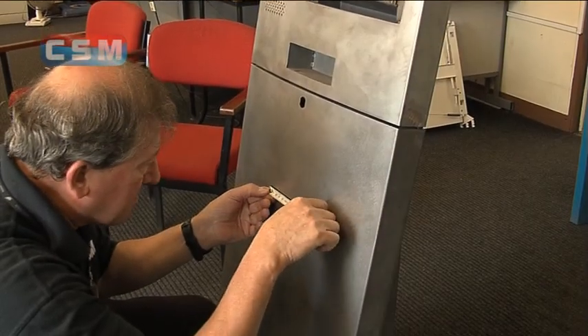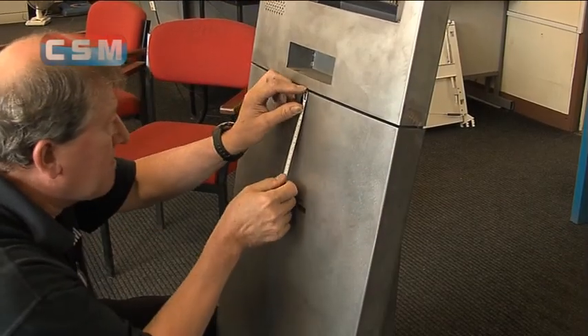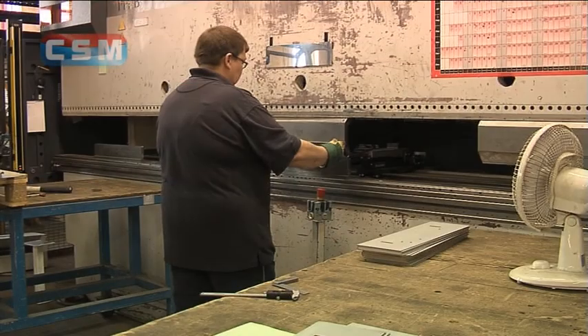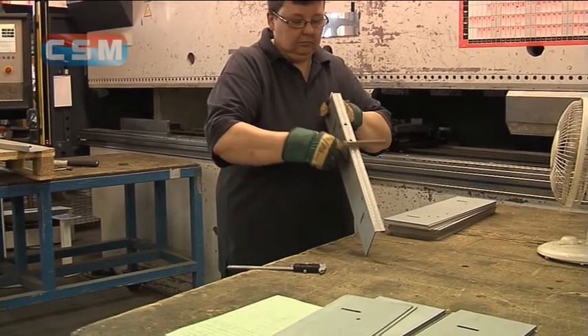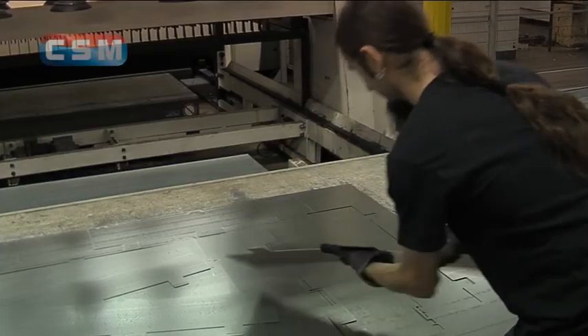CSM prides itself on the quality of each of its end products. It is management policy to carry out quality and accuracy checks at regular intervals on every machine to make sure these standards are maintained.